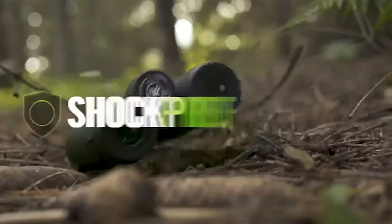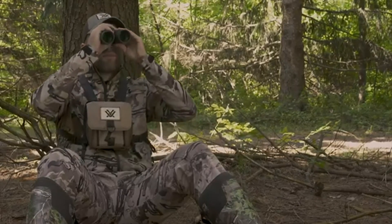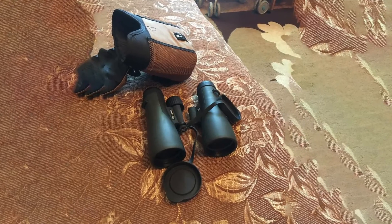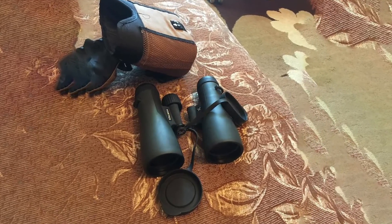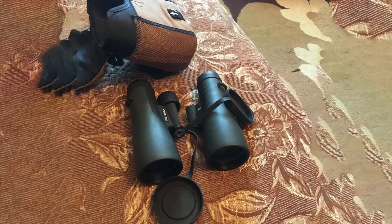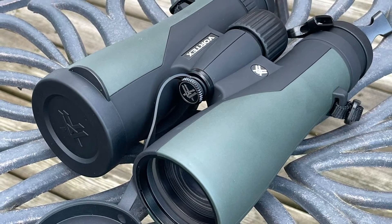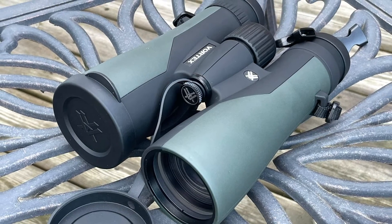Higher magnification is nice to have, but it will be harder to use freehand without a tripod. Larger objective lenses allow for better low-light use, but they are heavier. So try to be a little more specific about what binoculars will suit their needs. The best binoculars will have rugged performance, allow for quick deployment, and will be bright, clear, focused, and comfortable to use. A hunter can't do without one, and they also make a great gift for turkey hunters.